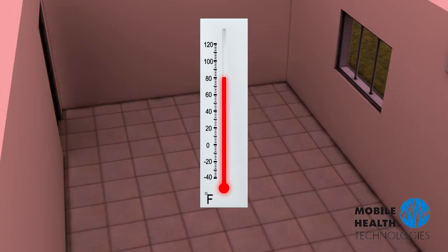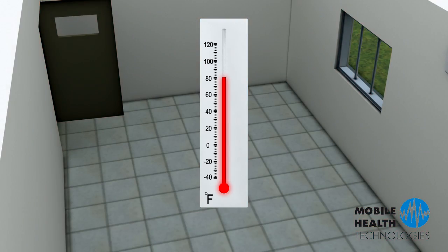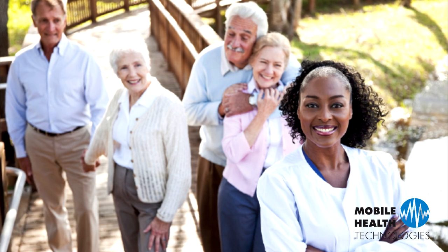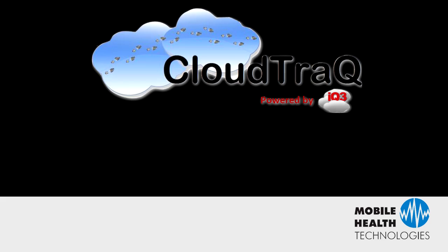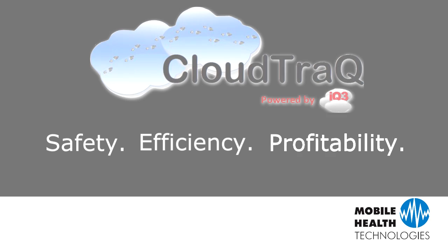CloudTrack can also be integrated with your building's management and fire alarm system. Whether it's for senior care, health care, or any other industry that wishes to protect their people and assets, CloudTrack from Mobile Health Technologies will provide facility-wide safety, increased efficiencies, and increased profitability.